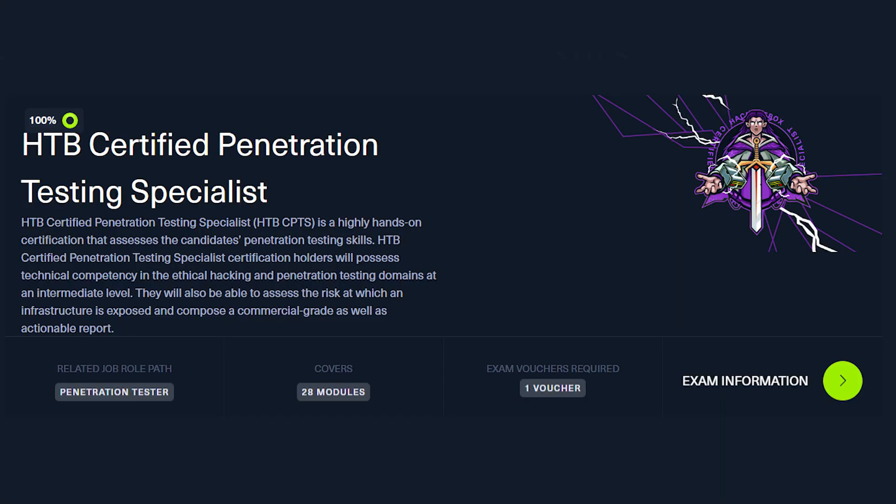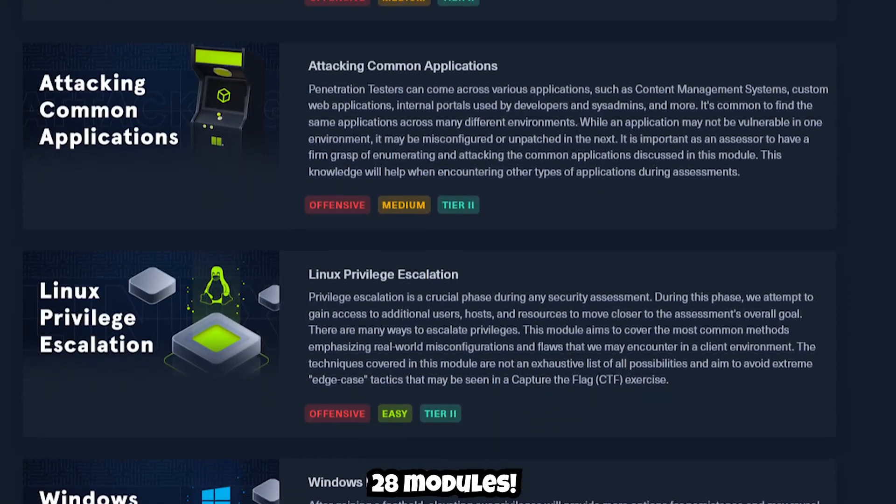There is an exam — a hands-on environment where you get to test your skills, prove your competency, demonstrate your merit, and earn the credential. But in order to gain access to the exam, you have to complete all 28 modules — every single one. You have to complete every single task required, and that can take a long time. I think it might be a little bit of a sticking point. Some folks might not be too happy about it, and I think it is a little bit of a bummer that you have to complete literally everything to get hands-on with the exam.